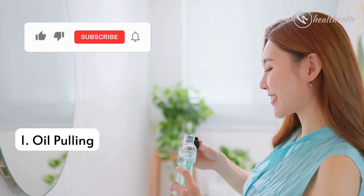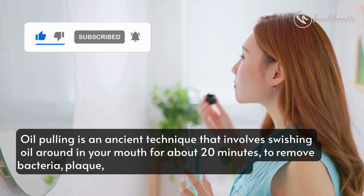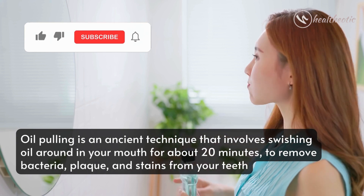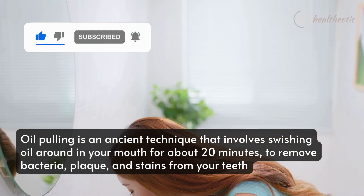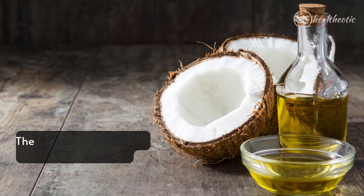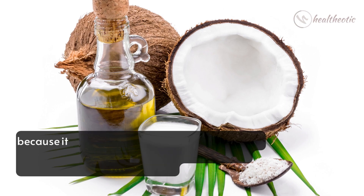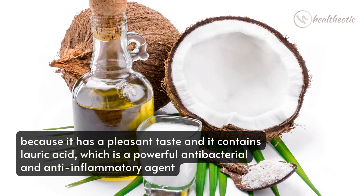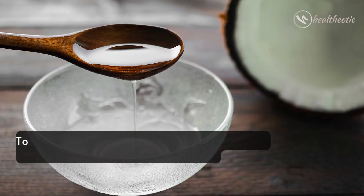Now let's get started with the first method: oil pulling. Oil pulling is an ancient technique that involves swishing oil around in your mouth for about 20 minutes to remove bacteria, plaque, and stains from your teeth. It can also improve your oral hygiene and prevent bad breath. The best oil to use is coconut oil, because it has a pleasant taste and contains lauric acid, which is a powerful antibacterial and anti-inflammatory agent.